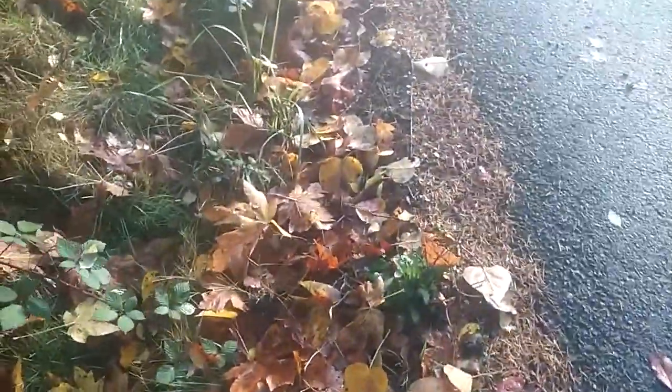Starts out pretty shallow, easy to step into and get out of. That's the original right here, maybe eight inches below the surface of the road at the most.